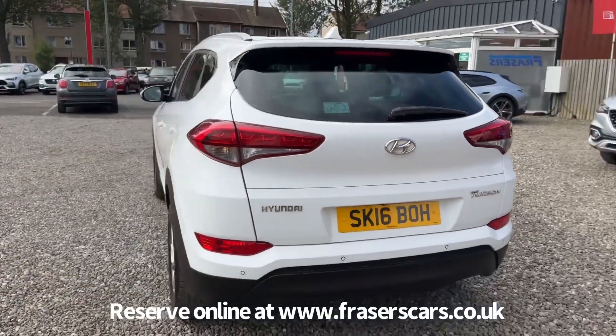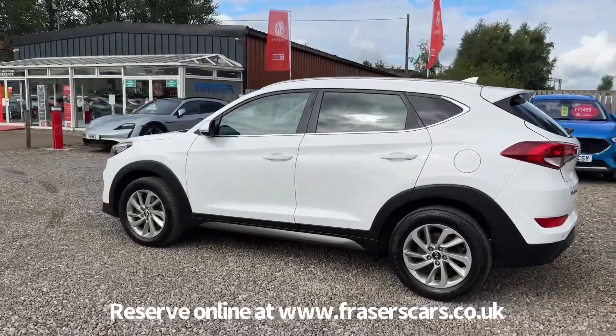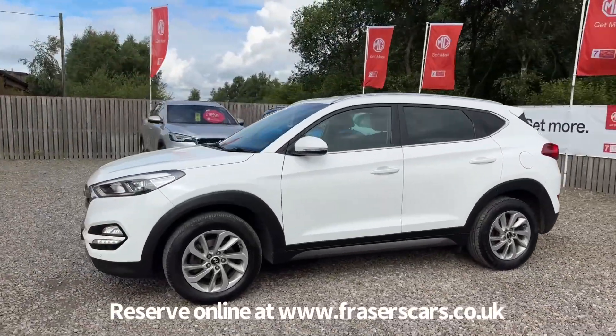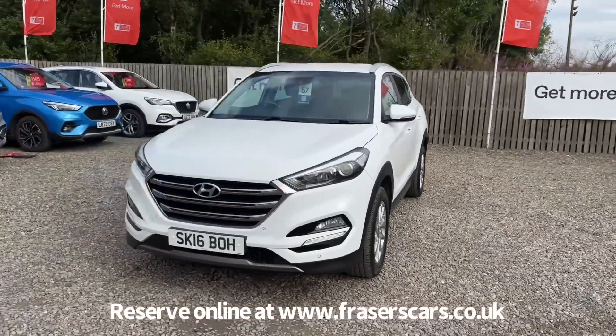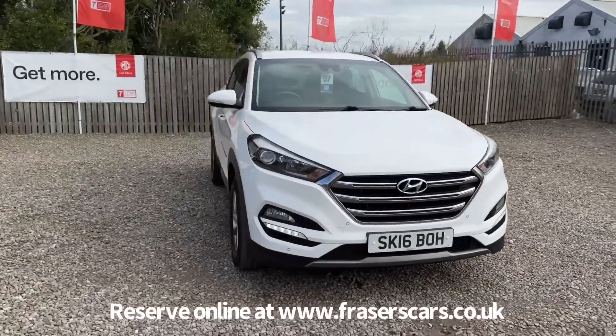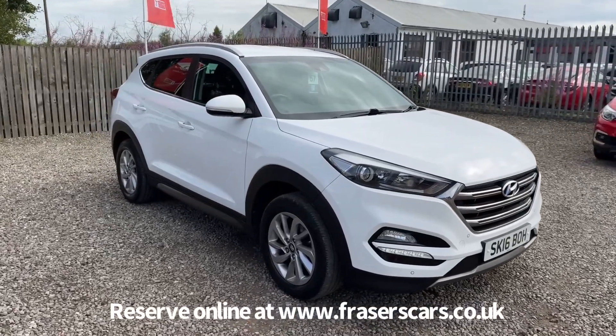This car is available to view at Fraser's Cars or Falkirk MG. You can find us at Glasgow Road in Camelon, Falkirk — postcode FK1 4JQ. You can also view the car online at www.fraserscars.co.uk, where you can reserve the car online, get finance quotations and apply for finance. If you'd like to call the sales team, they're available on 01324 632 3333.